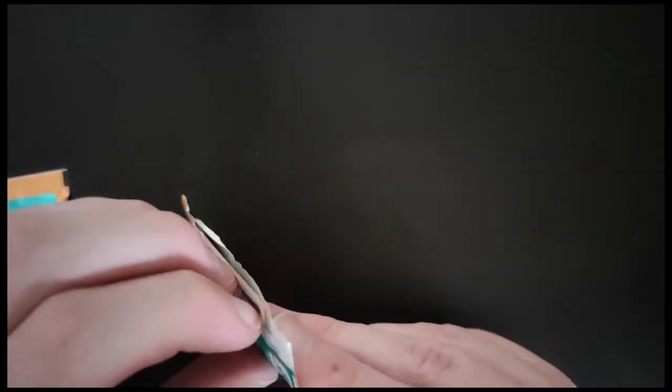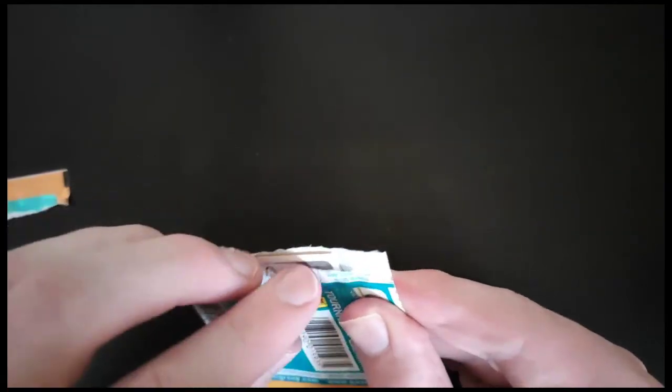Still getting the hang of opening these again because it's been years since I've actually done them. I think the 2003-2004 season was the last season that I actually took it properly seriously.